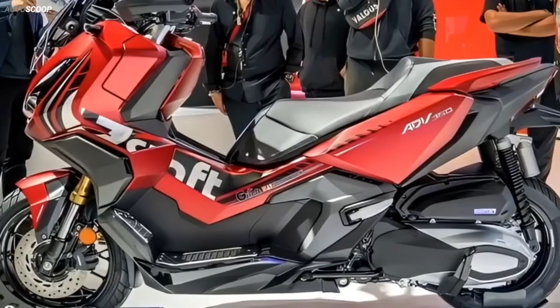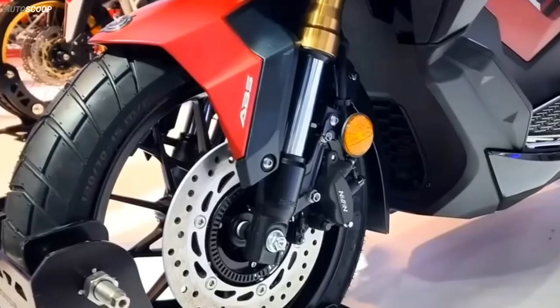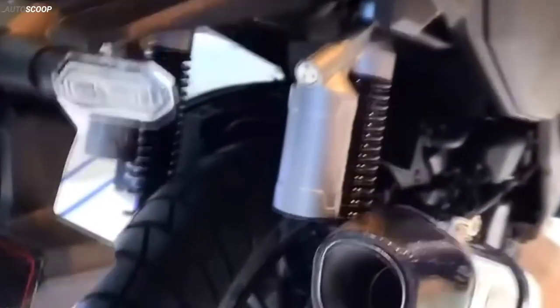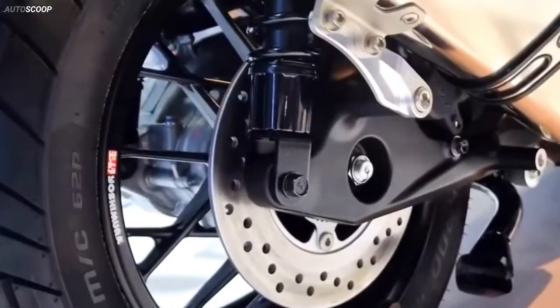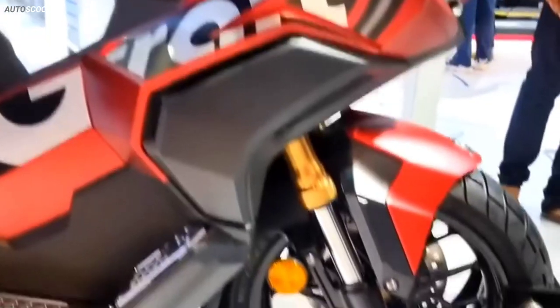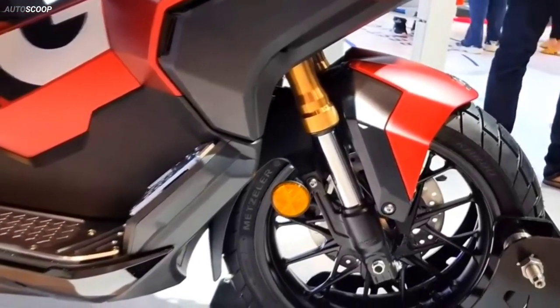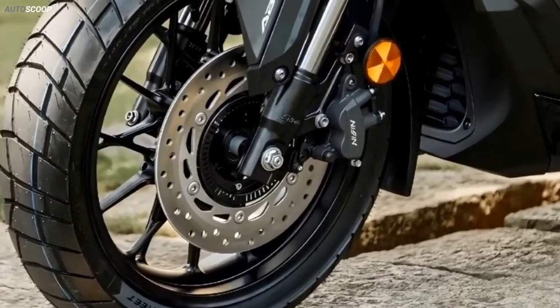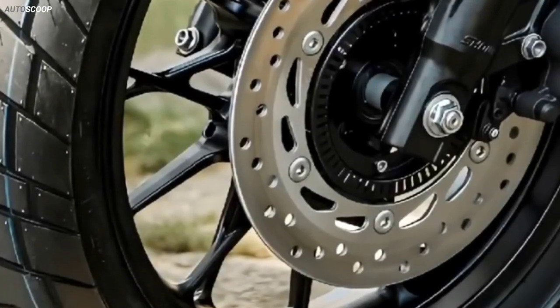The scooter is equipped with two-channel ABS braking technology for front and rear disc brakes, with sizes of 256 millimeters front and 240 millimeters rear. Also featuring lightweight 15-inch front and 14-inch rear wheels wearing 120/70-15 front and 140/70-14 block-patterned tubeless tires.